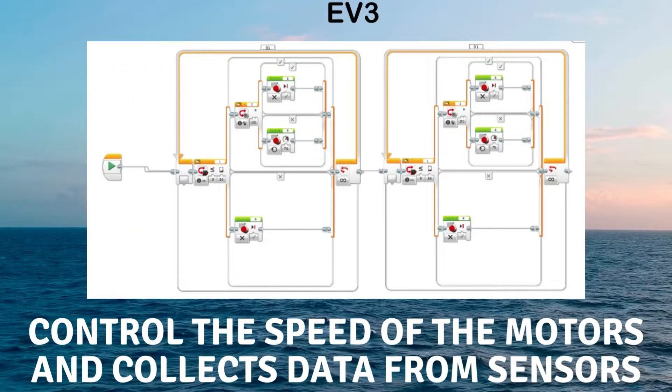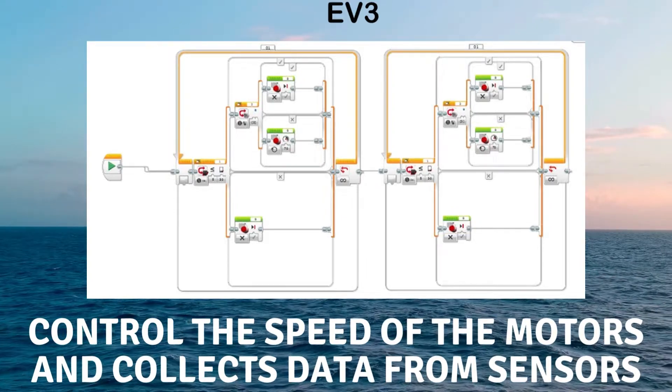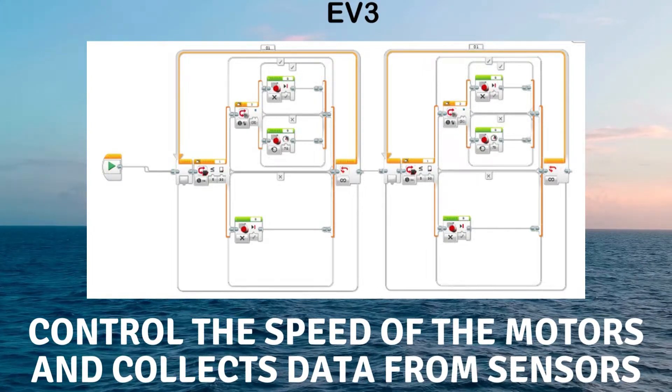We also used EV3 programming as a motor driver to control the speed of the motors, and to collect data from the sensors.